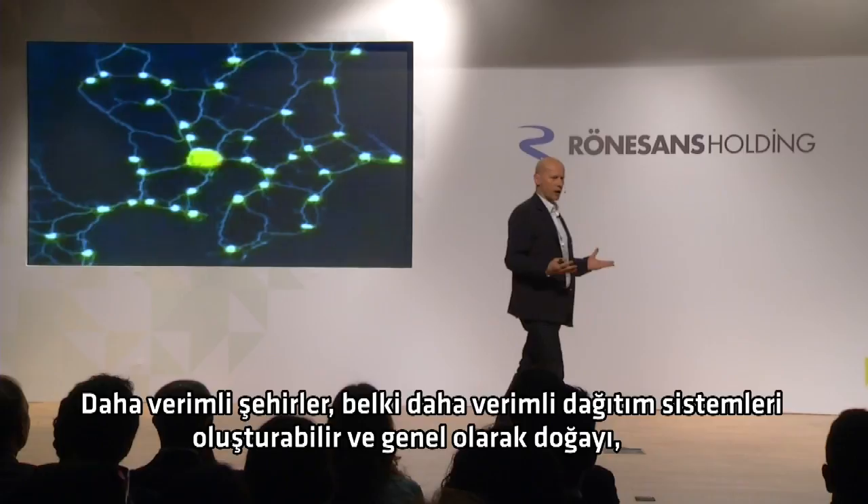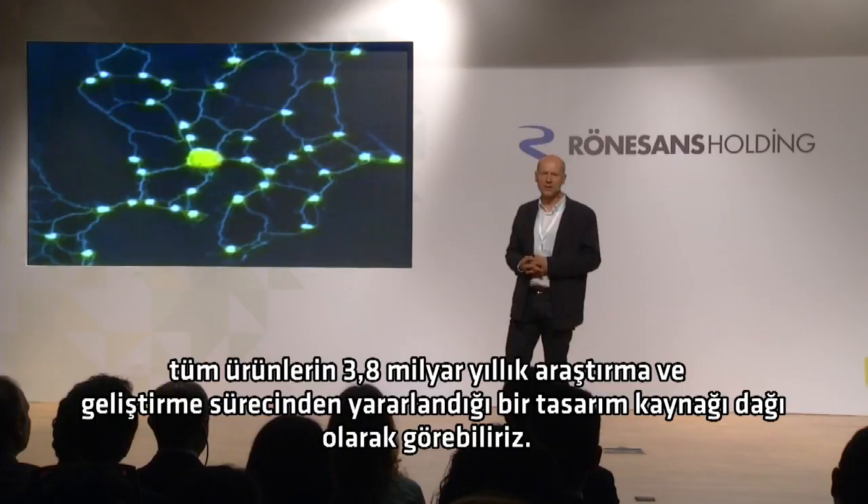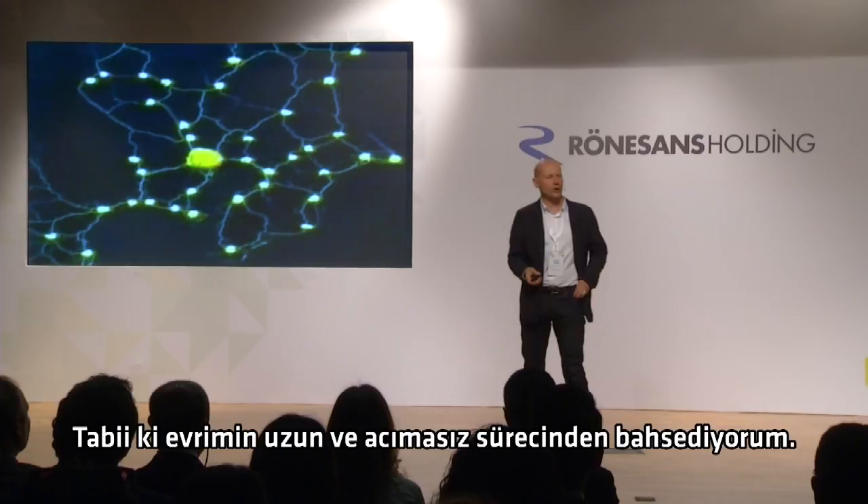So that's another example of what we could learn from biology — we could make more efficient cities, maybe more efficient distribution systems. And overall, you could look at nature as being like a design source book in which all the products have benefited from a 3.8 billion year research and development period. Of course, I'm referring to the long and ruthless process of evolution.